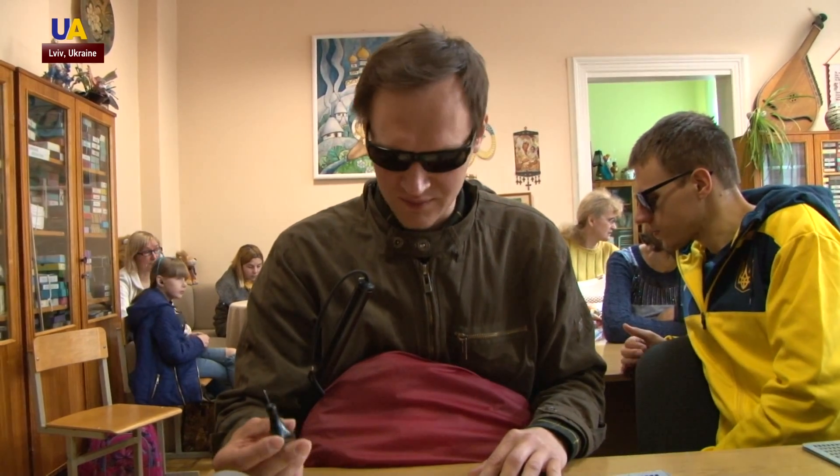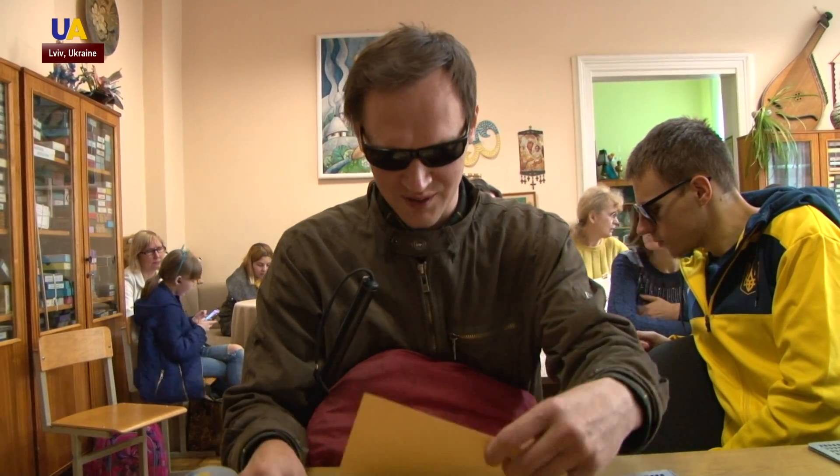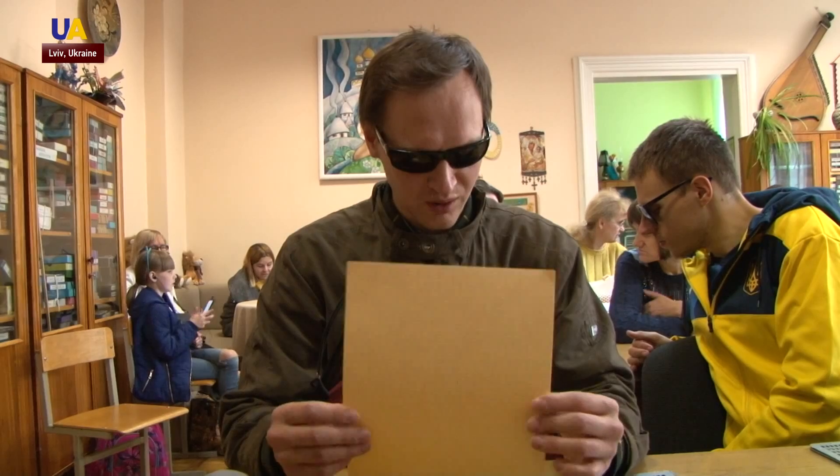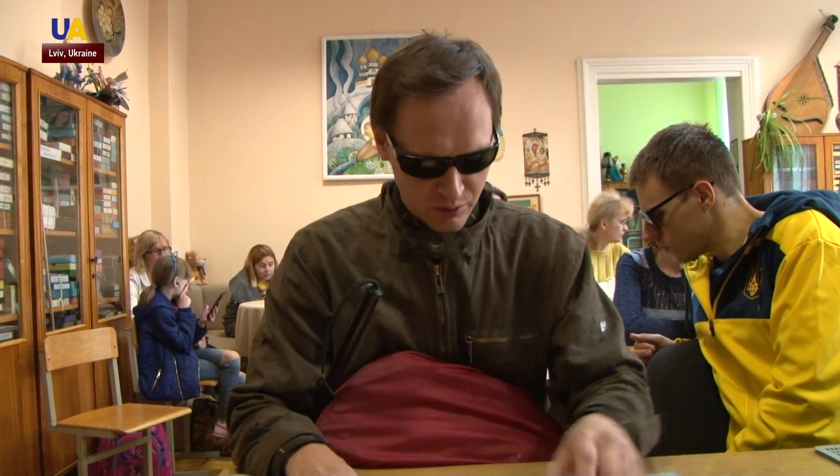This is the main tool for writing for the visually impaired. It's called a stylus — I call it pisachuk. The paper has to be thick so that the pressed-in characters could be read later. We also need a board with dots.